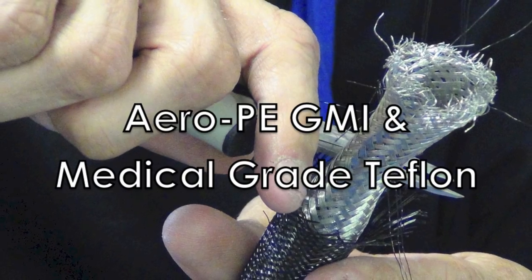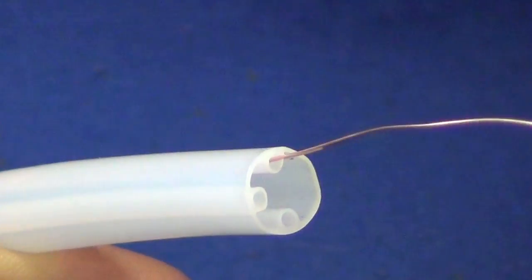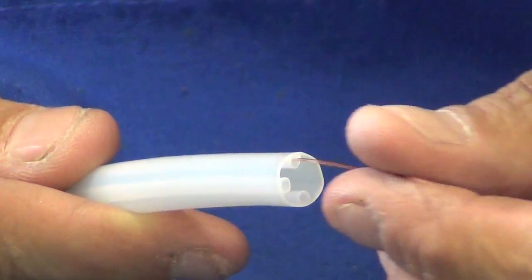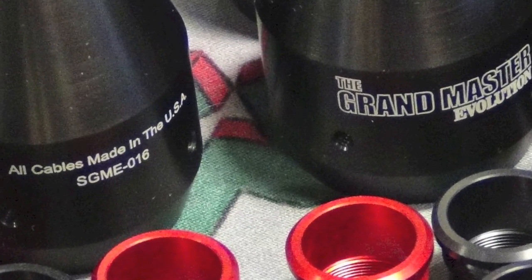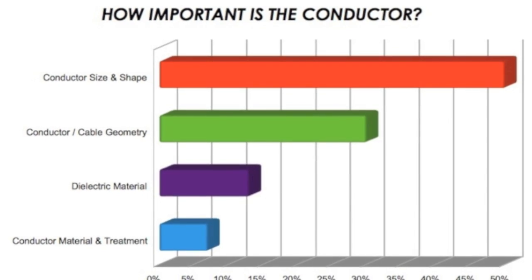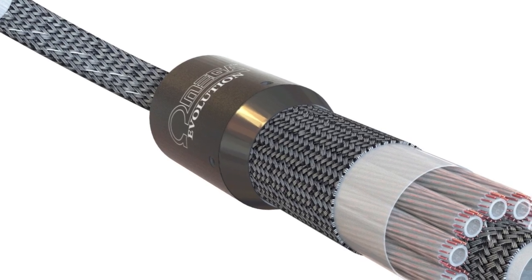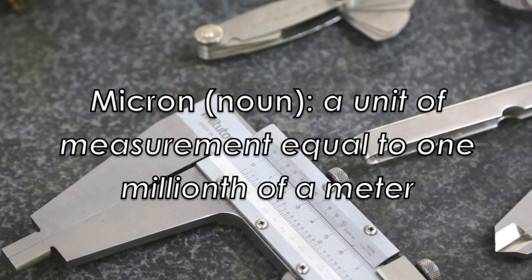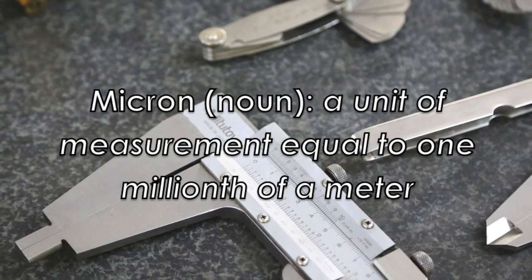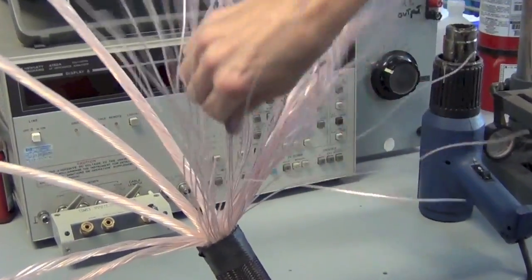Tara Labs uses a combination of premium aero PE, GMI, and medical-grade Teflon when constructing their dielectrics. As with all Tara Labs audio cables, it's not only about their proprietary materials — it's also about the geometry of shape and size. Exact cable construction geometry is imperative to how the final cable will sound. Measurements as small as microns are absolutely crucial to developing the final product in conjunction with their proprietary conductor technology.